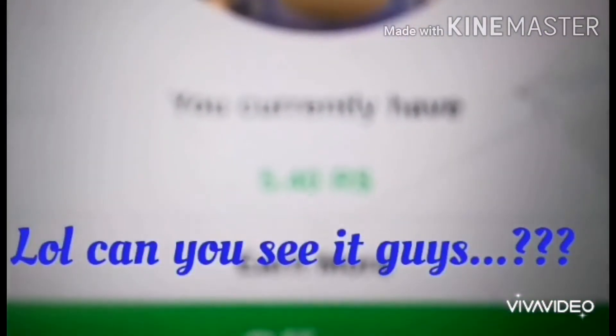So we're gonna go to withdraw Robux. As you can see, I have 5.40 Robux — sorry if you cannot see it, but I have 4.40 Robux. Now we're gonna withdraw it right over there. I'm gonna press 'Withdraw Robux' — it says 'Are you about to withdraw 5.40 Robux?' So I'm gonna press okay.